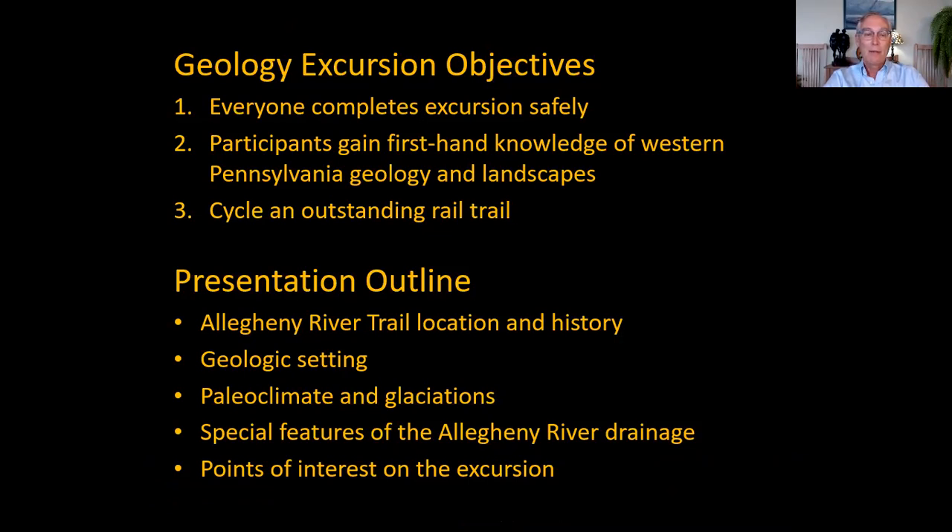This presentation will cover the trail location and history, step back to talk about the big-picture geologic setting, and then some local aspects as well. We'll talk about paleoclimate and glaciations, because glaciations have been important in shaping the landscape in this area. We'll also discuss some of the special features of the Allegheny Valley and how they relate to glaciations, and then point out some interesting areas we'll visit during the excursion.